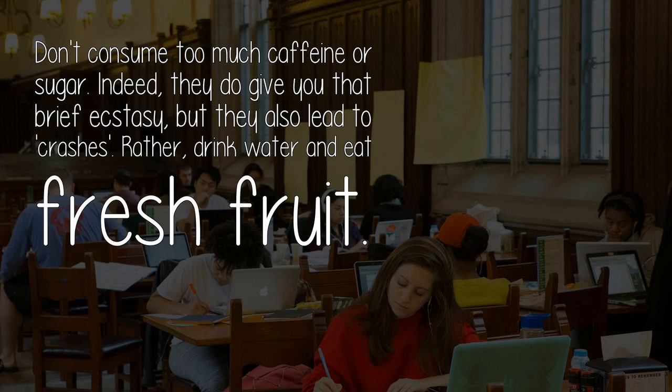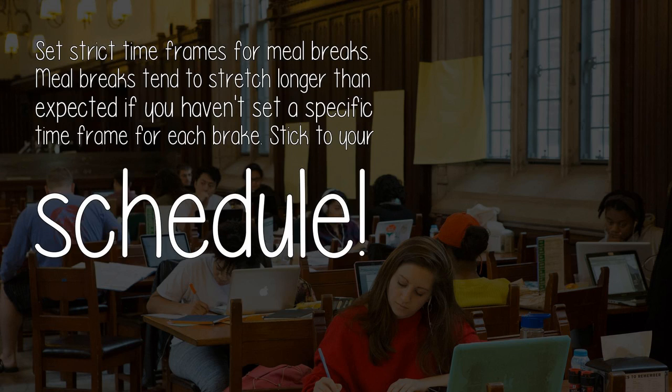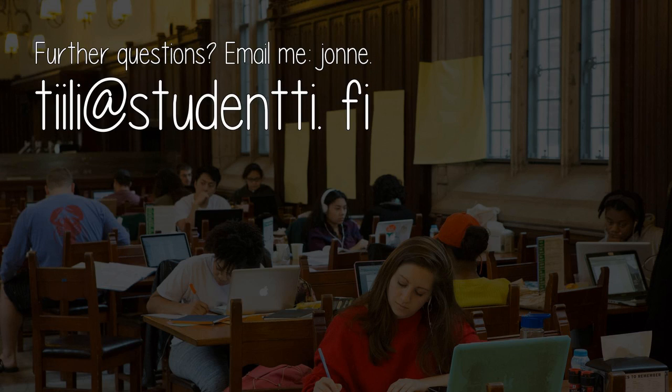Don't consume too much caffeine or sugar — they do give you a brief ecstasy, but they also lead to crashes. Rather, drink water and eat fresh fruit. Set strict time frames for meal breaks, as they tend to stretch longer than expected if you haven't set a specific time frame. Stick to your schedule. Hope this helps. Further questions? Email me at john.teliott@studytvd.